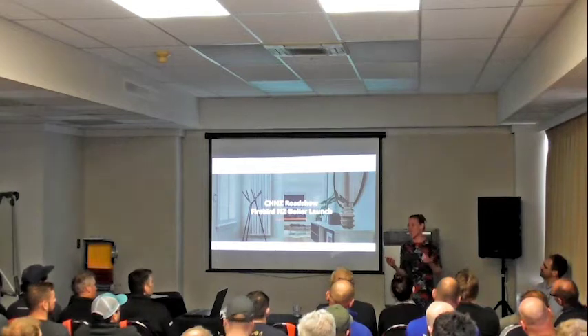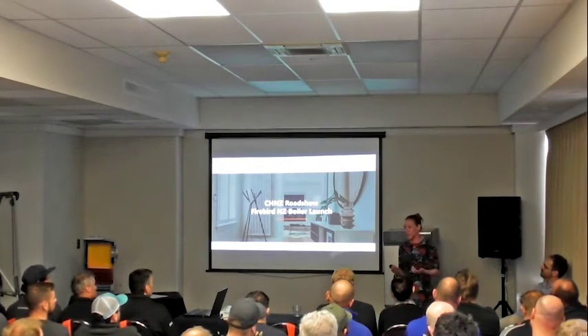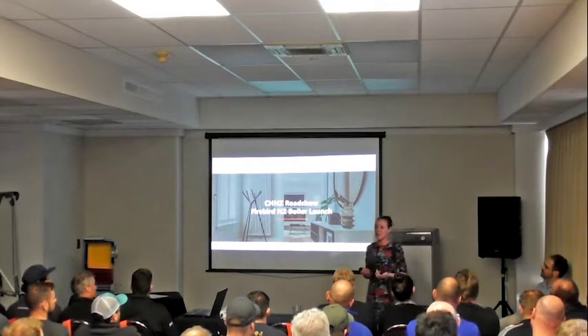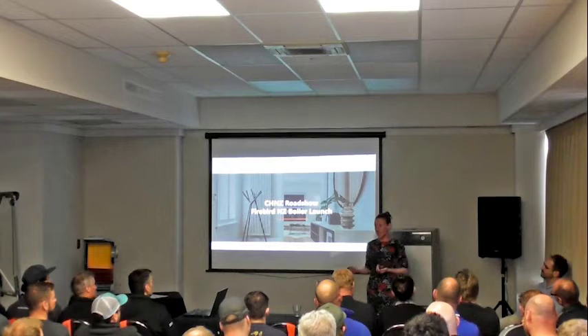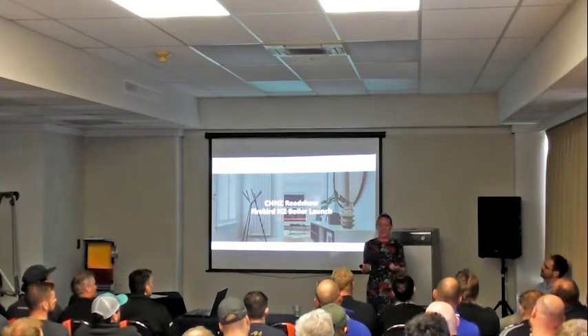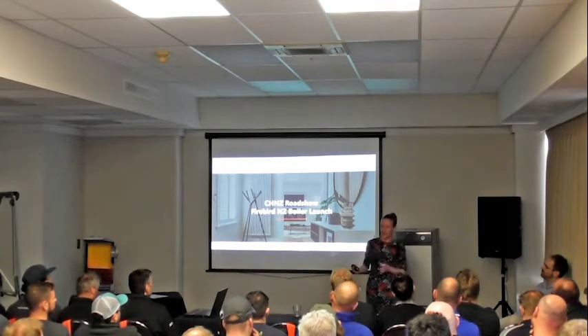It's great to showcase this diesel boiler that we all initially designed specifically for the New Zealand market. But it's also really key that we get an opportunity to stand in front of a lot of our existing and new customers, and actually just reset and look at what Central Heating New Zealand is. That's really the point I'm going to cover tonight.